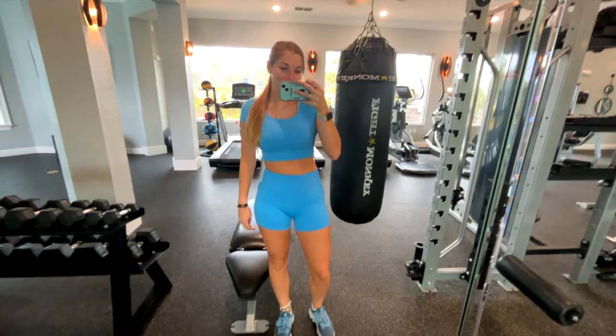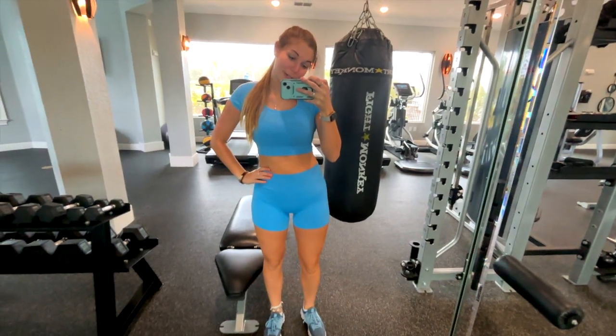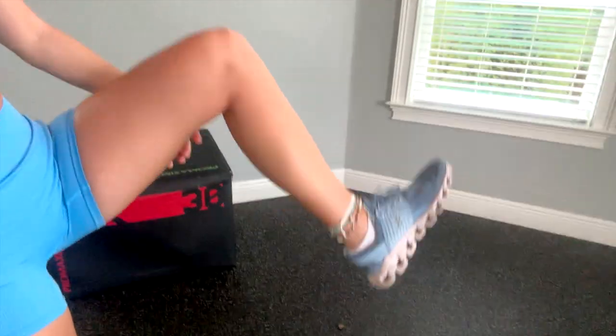Hey guys, I just got to the gym. I'm gonna do a quick little workout before I gotta go to my massage. I wanted to work out before so I don't ruin my massage. I'm gonna do some leg workouts today and then I gotta rush to go get my massage. Today's look is from Target — I got my blue clothes on to match.